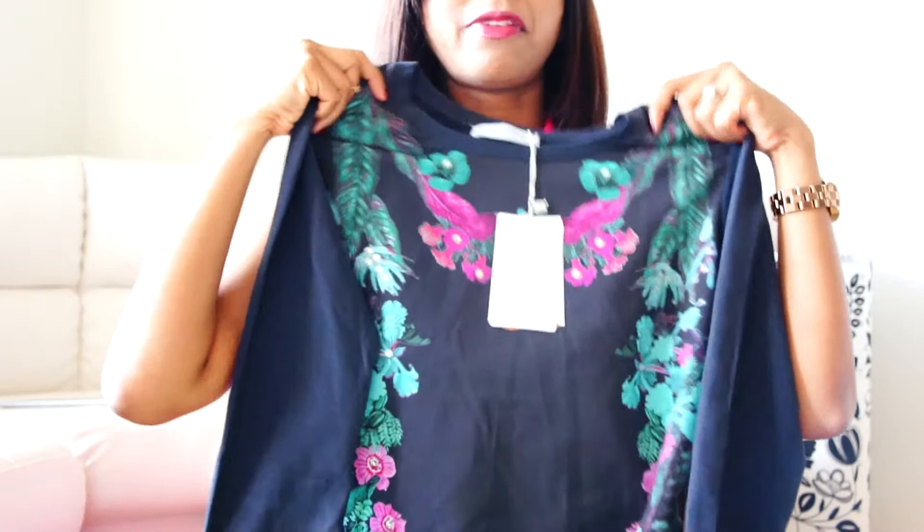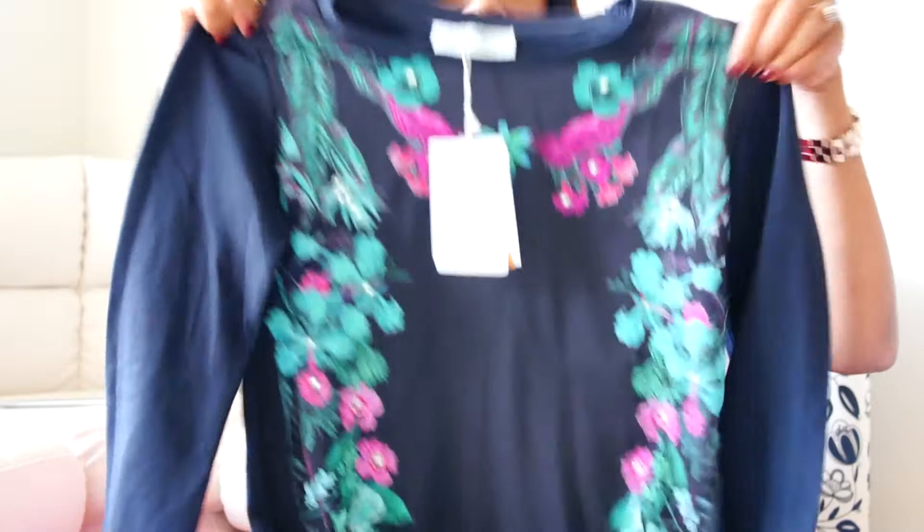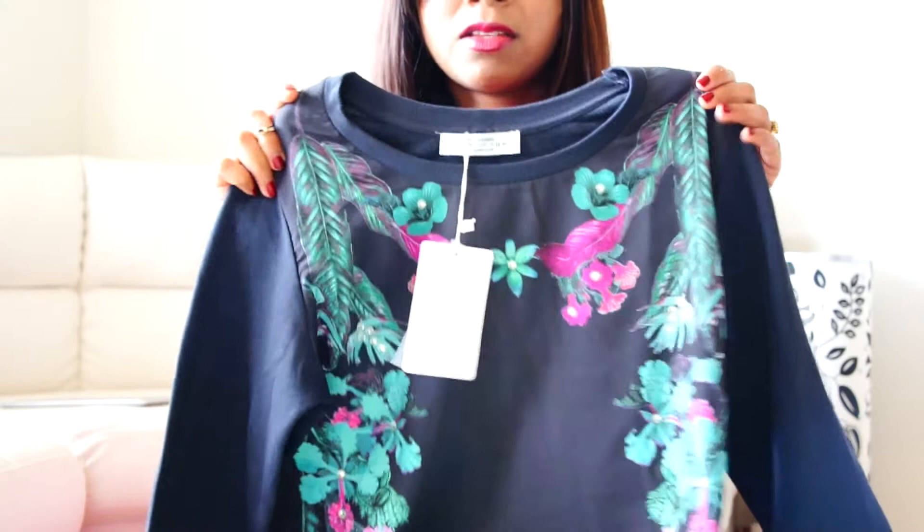The next item is from Barshka — this sweatshirt with flowers. The original price was like $550 but I picked it up for just $10. I think it's very nice for autumn and fall, and I'm going on holiday soon so I thought I'd wear it just lazing around at home.